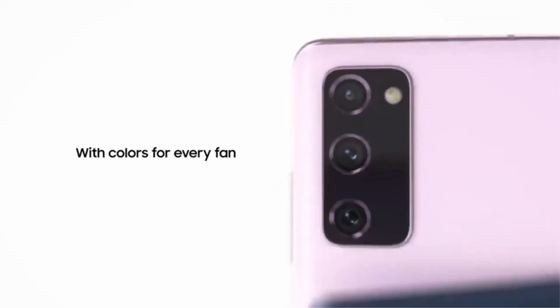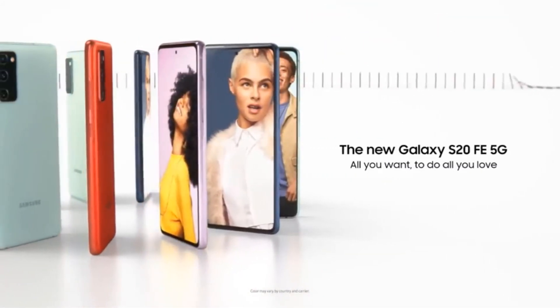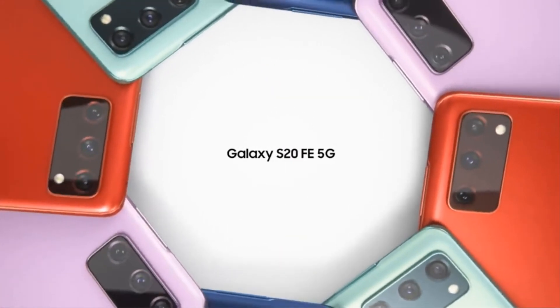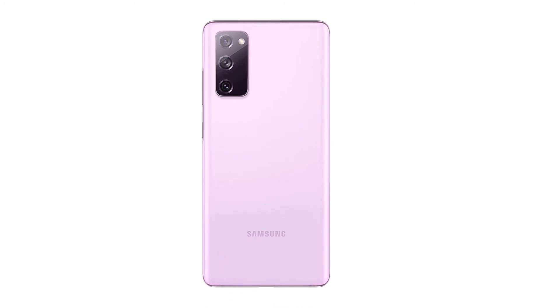The Samsung Galaxy S20 Fan Edition has three rear cameras: a 12MP f/1.8 main, a 12MP f/2.2 ultra-wide, and an 8MP f/2.0 telephoto camera. The large sensor on the main shooter lets in a lot of light, resulting in bright and colorful pictures. The Samsung S20 FE is a perfect way to get flagship-level performance at mid-range prices. So grab this while you can, and be sure to check the links in the description below.